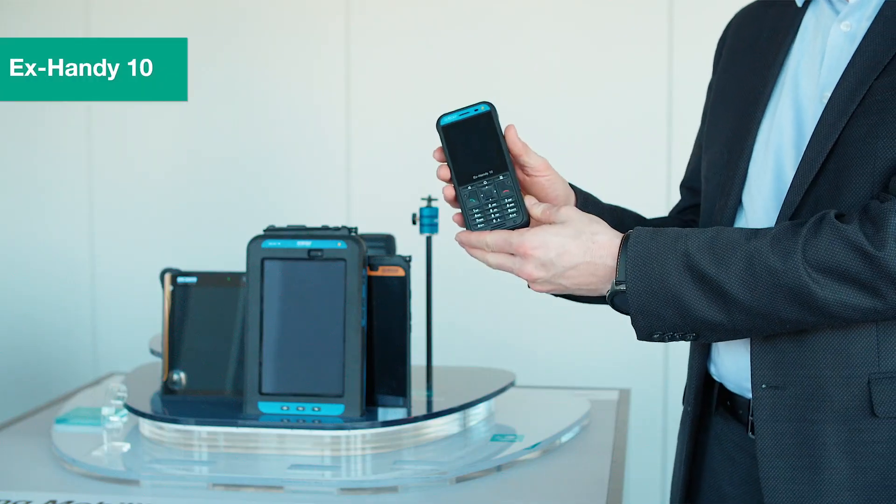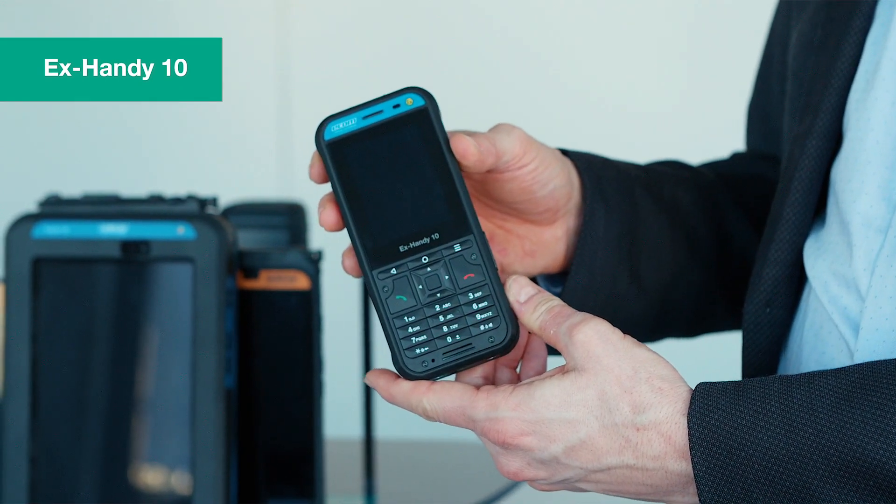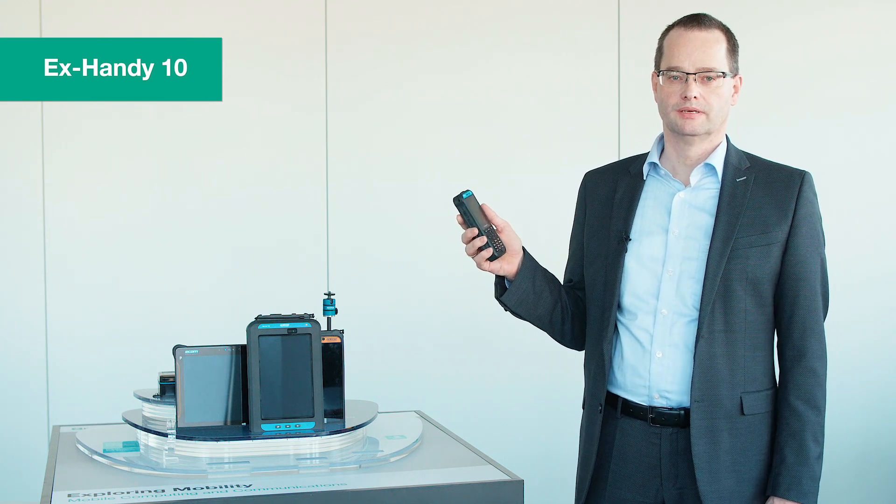Number one: our new feature phone X-Handy 10, highly ruggedized and approved for hazardous areas Zone 1, Division 1 and Zone 21.